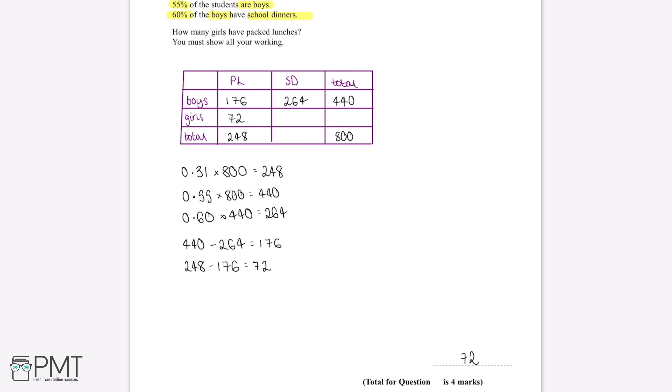This question is worth 4 marks. We get 1 mark for working out the total number of students who have packed lunches, a 2nd mark for working out the total number of students who are boys, a 3rd mark for beginning a process to work out the number of girls who have packed lunches, and our 4th mark for the correct answer of 72.